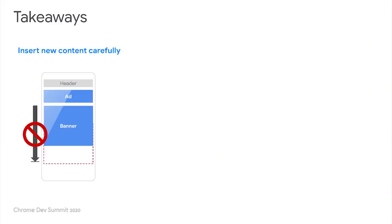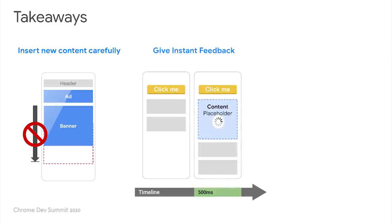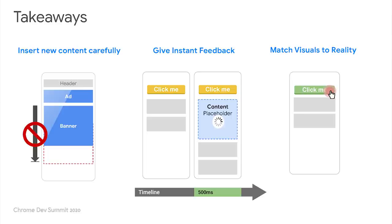So before I go, if you took three things from this talk, it would be: one, do not insert content above existing content unless it is in response to a user interaction — provide a smooth and predictable experience. Two, if content needs to shift in response to a user interaction, do so immediately; do not wait for the network request to finish. For requests that may take more than 500 milliseconds to complete, use placeholders to reserve space as the content loads. And three, for all interactive elements on the page, ensure that if it looks interactive, it actually is interactive. If you use server-side rendering, consider rendering your pages in a loading or disabled state and then updating them to look interactive only after hydration.